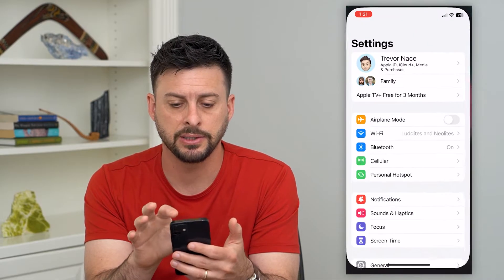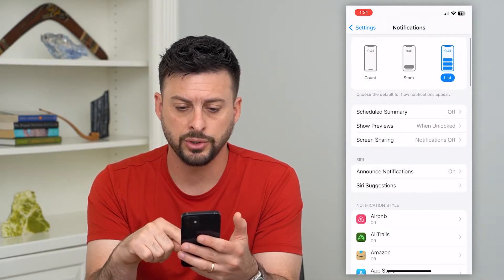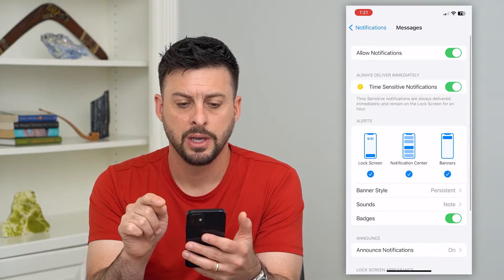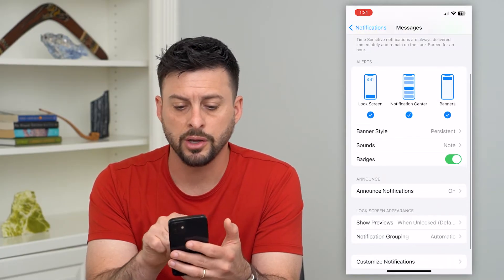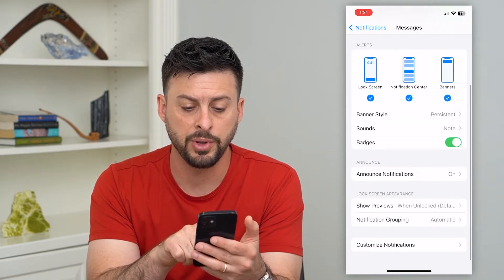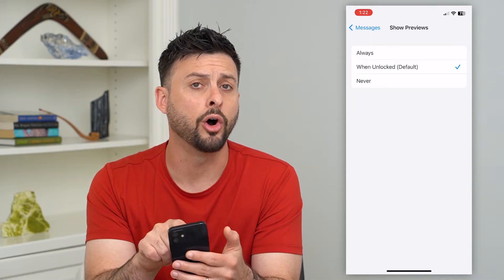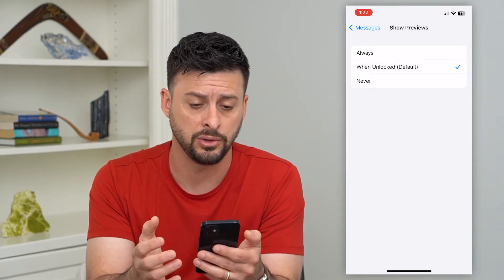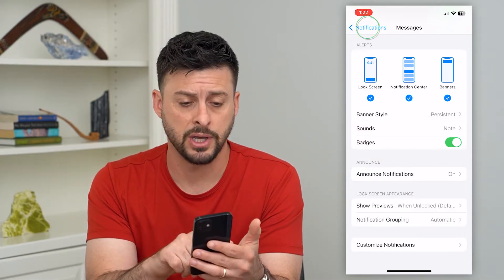Let's hop into Settings and check a few different things. First, go into Notifications and scroll to the very bottom until you get to Messages. Make sure Allow Notifications at the top is turned on. You want to make sure Lock Screen, Notification Center, and Banners are turned on. Under Lock Screen appearance where it says Show Previews, make sure it says 'When Unlocked' or 'Always', because if you choose 'Never' it will never show you a preview of any text message you get.